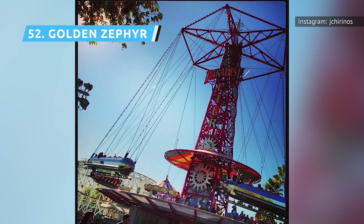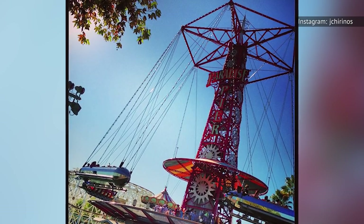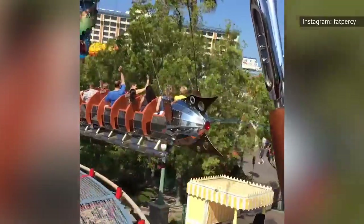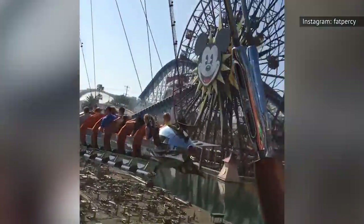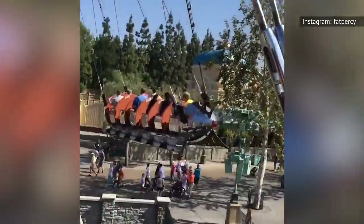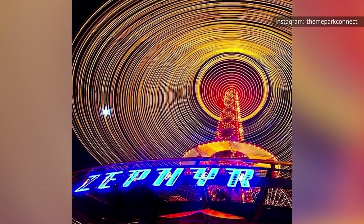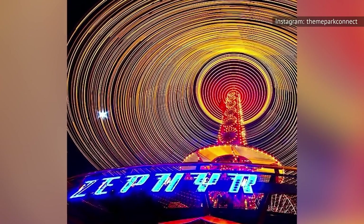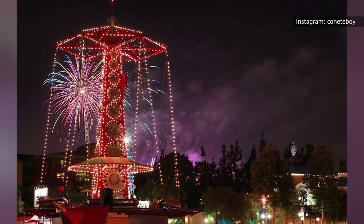The Golden Zephyr is a circular rocket ride that swings your ship over Paradise Bay. And that's about it. Unlike the Astro Orbiter at Disneyland, you can't control your rocket. You can, however, let your imagination run wild. The Golden Zephyr is pretty at night too — the tower is covered in lights, as are the cables connecting the rockets to the tower. It's one of the original rides left at California Adventure from its opening days.